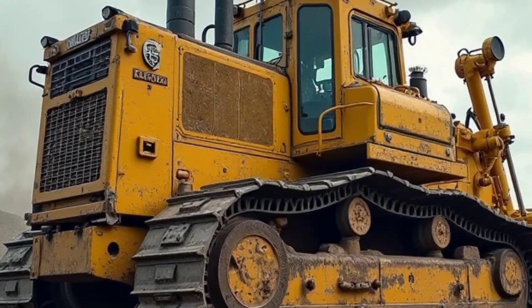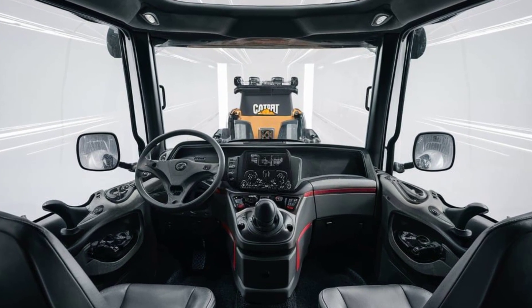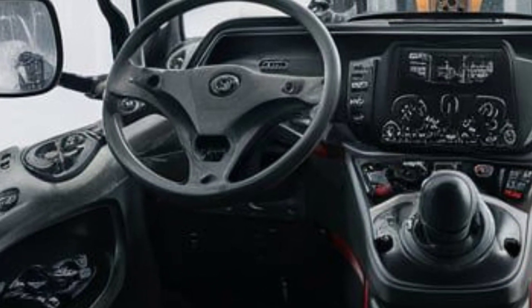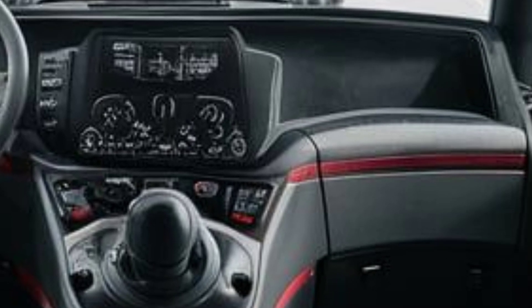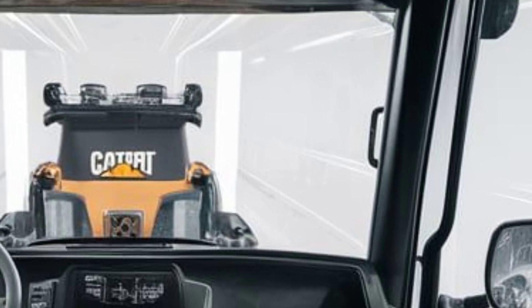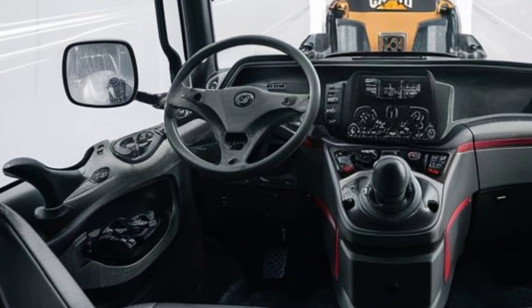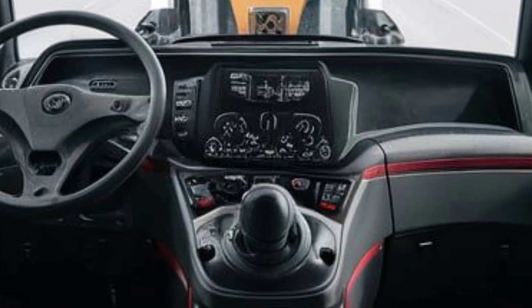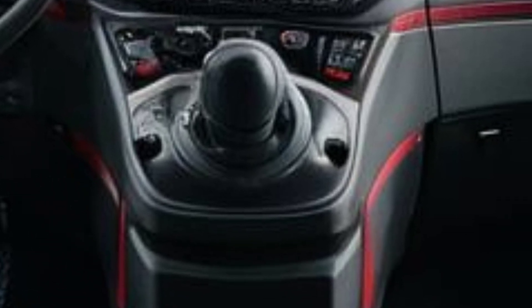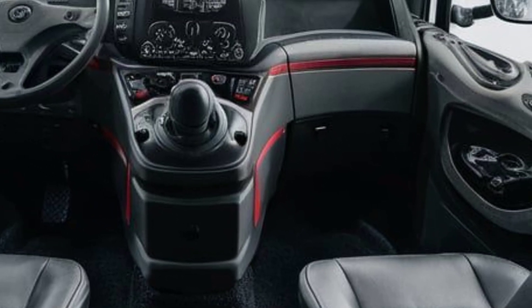Step inside and you'll immediately notice that Caterpillar hasn't forgotten about operator comfort. The 2025 D10T2 offers a luxury-inspired cabin with high-quality materials and a focus on ergonomics. The operator seat is fully adjustable and equipped with heated and cooled options, while armrests and controls are intuitively positioned for reduced fatigue during long shifts. The cabin is quieter than ever thanks to advanced noise insulation, and visibility is enhanced with a wide panoramic windshield and high-definition camera systems for blind spots.